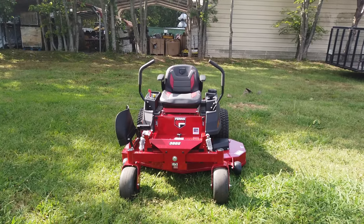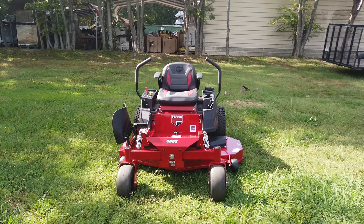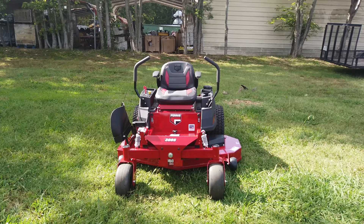If you are interested in this mower or any other mower we have online, please give us a call at 615-641-7720. We also have handhelds and trailers and can make you a great package deal.